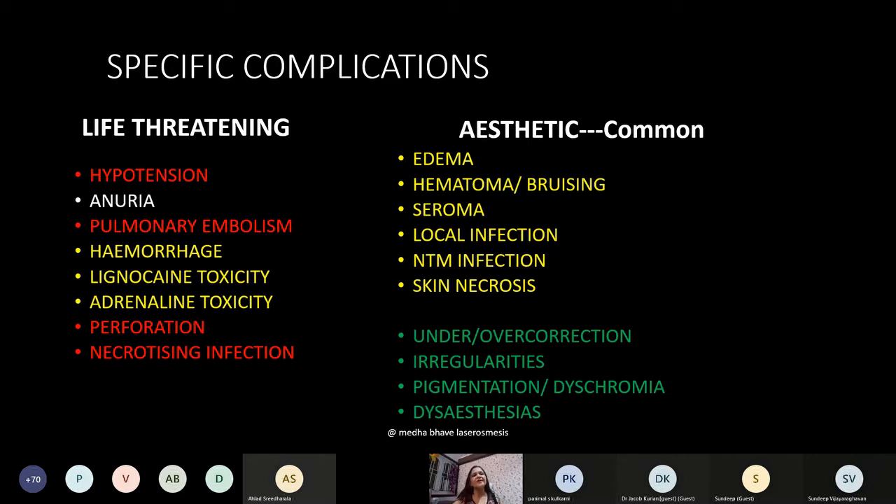Hypotension and pulmonary embolism can occur. Hypotension is seen in most patients around midnight, so each and every patient should be admitted — even a giddy patient visiting the washroom can fall. Hemorrhage has been reported — one case involved Factor VII deficiency. Perforation has also been reported. Necrotizing infection can occur because of improper instruments or improper sterilization.